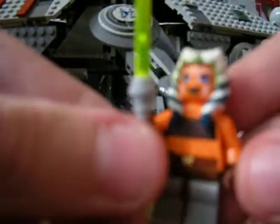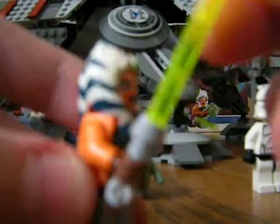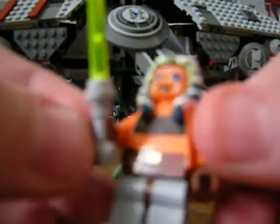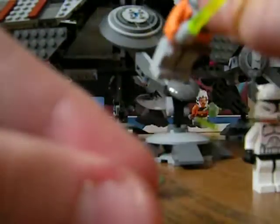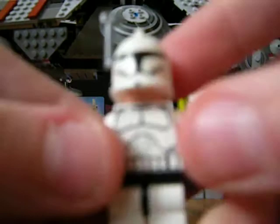Then Ahsoka, which is really, really weird looking — she's got the weirdest hair ever, I've never seen it before. She has a green lightsaber with a regular handle and grey feet. I actually spent about half an hour looking for that grey leg piece while building, until I figured out her legs aren't orange — which made me feel pretty stupid.